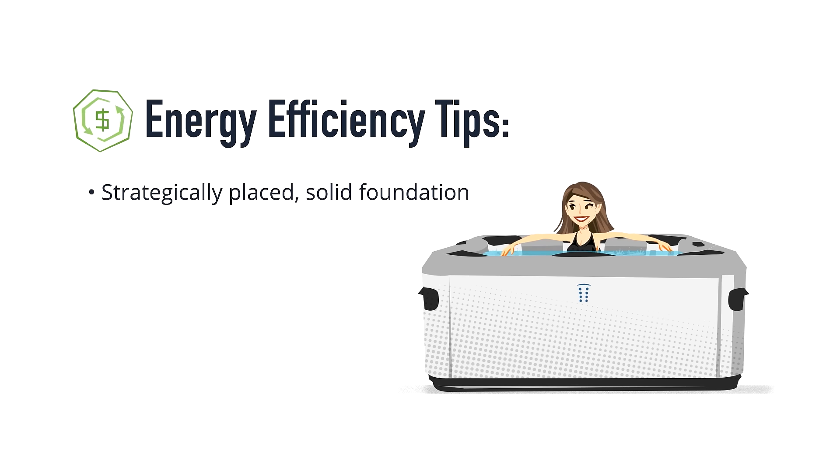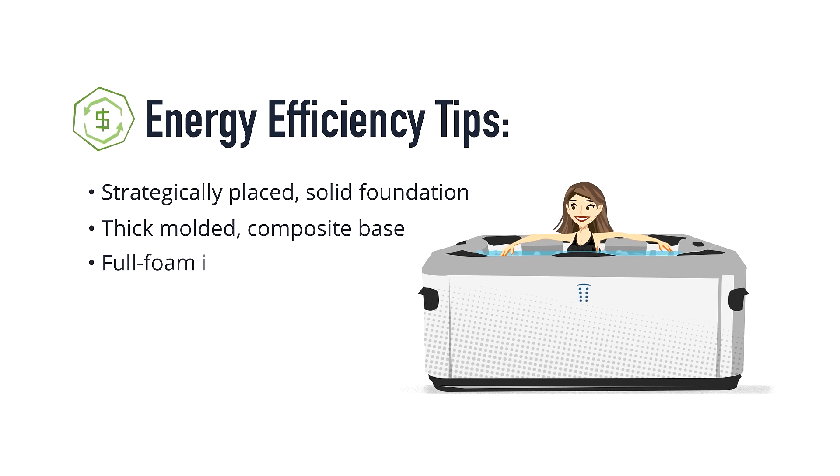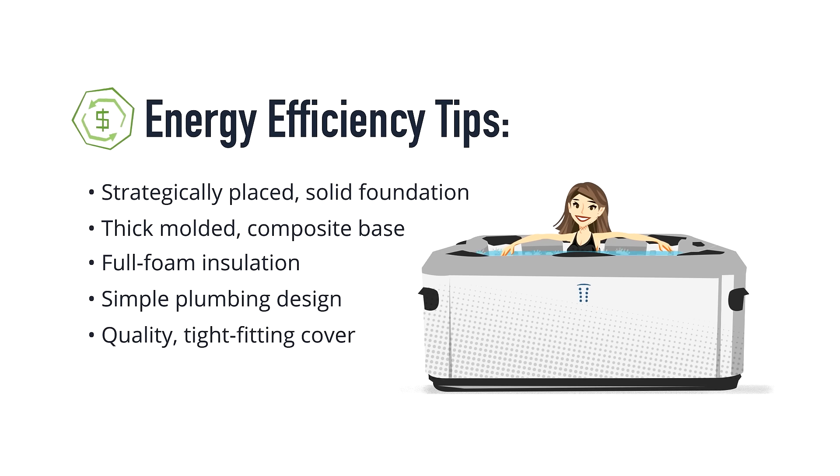A strategically placed solid foundation. A thick molded composite base. Full foam insulation. A simple plumbing design. And a quality, tight-fitting cover. These tips can help you make the most informed decision about which hot tub to buy.